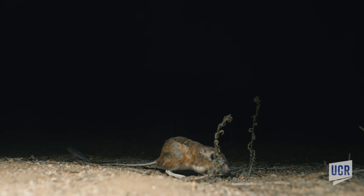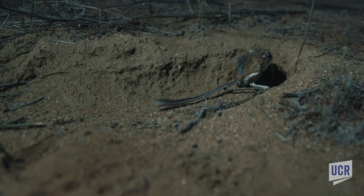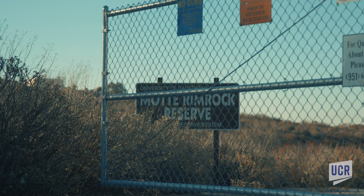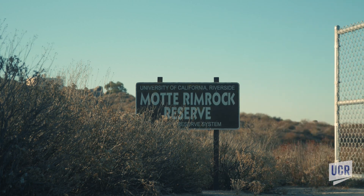It's been determined lately that the county and other agencies have set aside enough lands where they've recently been downlisted to threatened rather than endangered, based on the research done here at the Mott Rimrock Reserve and many other places. Every species is worth protecting.